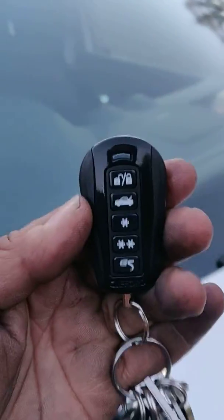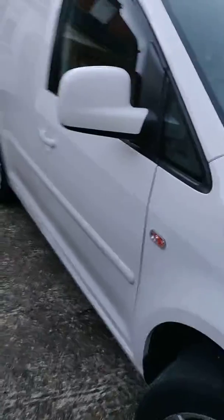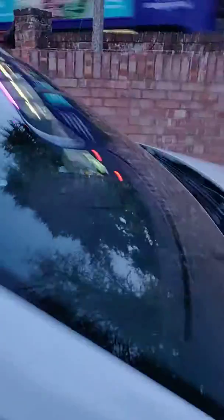We have a Clifford Alarm 650 Mark II fitted on a VW Caddy on the 2002 plate. It's disarmed and unlocks your doors as well. That's armed with the LED in the centre there.